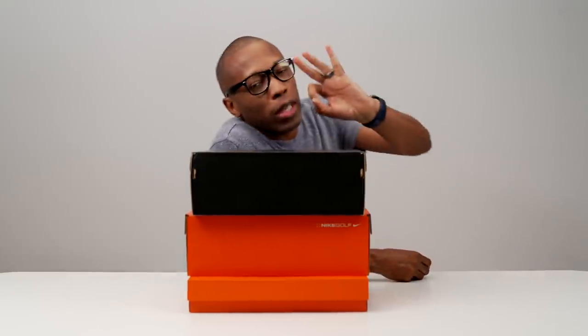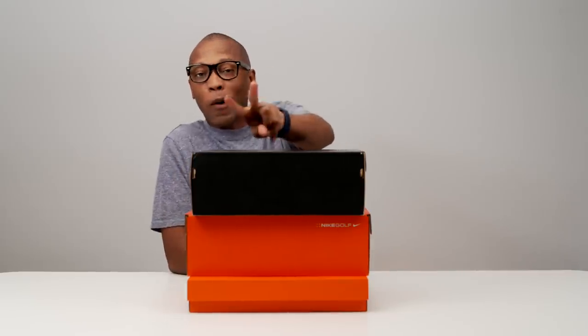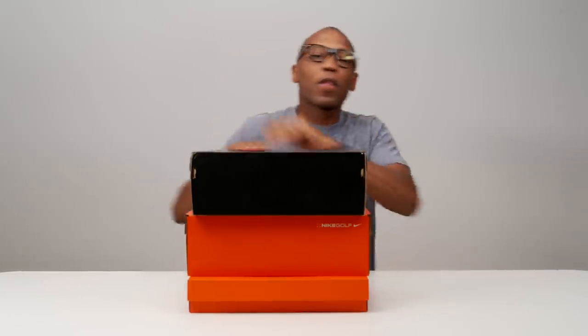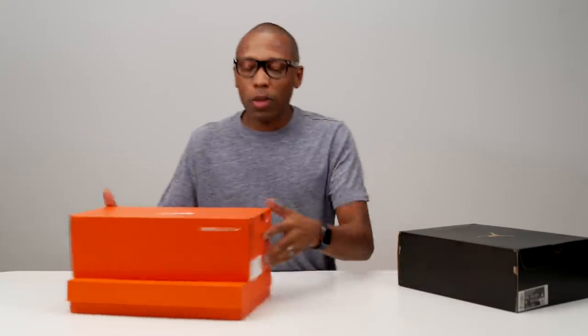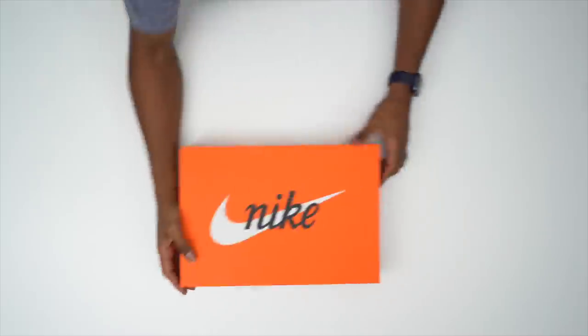Hey guys, Pop and Jock here, back with another unboxing. Today we've got three items — technically two shoes and some pretty cool apparel that I wanted to show you guys. Without further ado, let's hop right into it. Let's start with the apparel and put the kicks down for now.